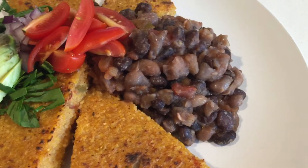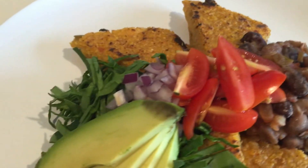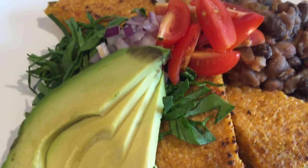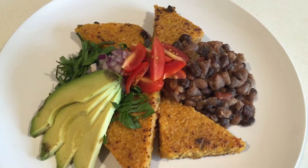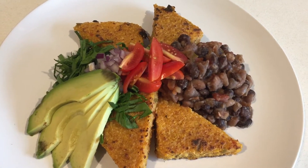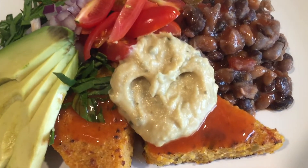I got some beans here with some spices and salsa mixed in, some tomatoes, some onions, some delicious avocado, and some chopped spinach. This looks amazing and it's definitely not going to be my last plate — I got more that I'm probably gonna eat right afterwards. And of course I had to add some hot sauce and a dollop of the cilantro jalapeño hummus.